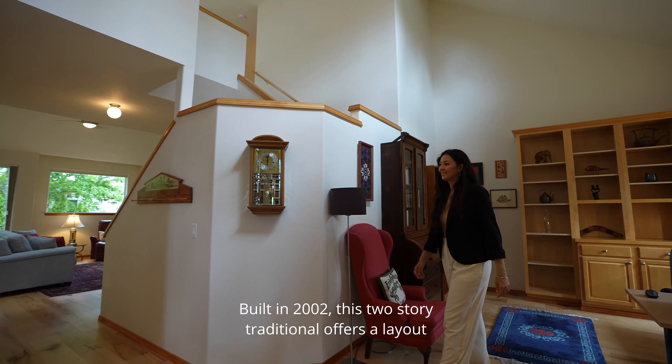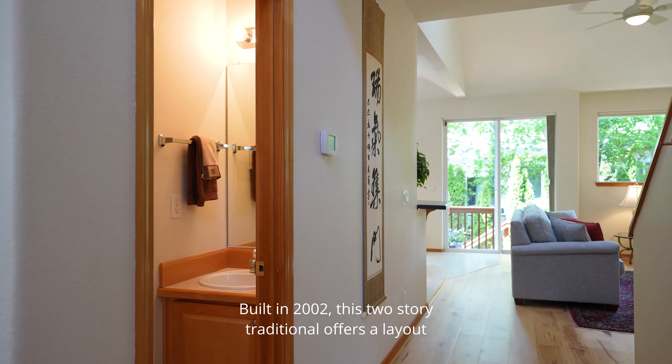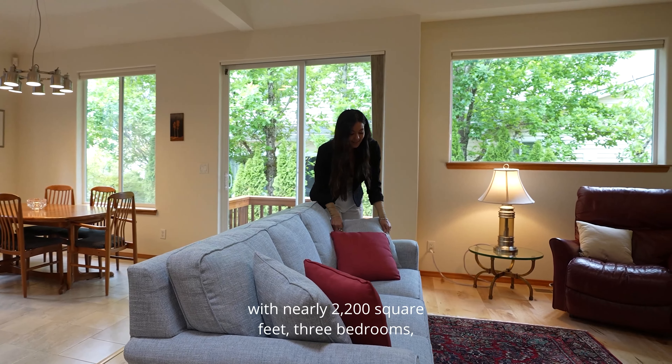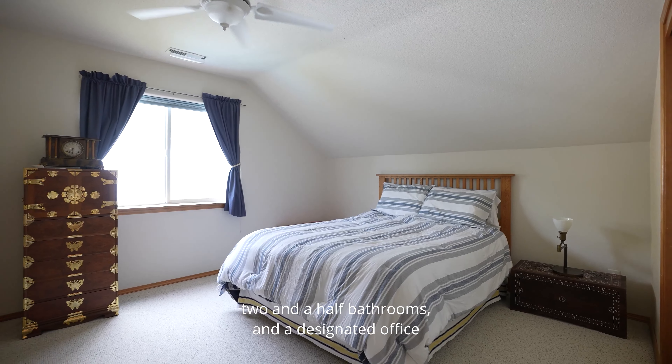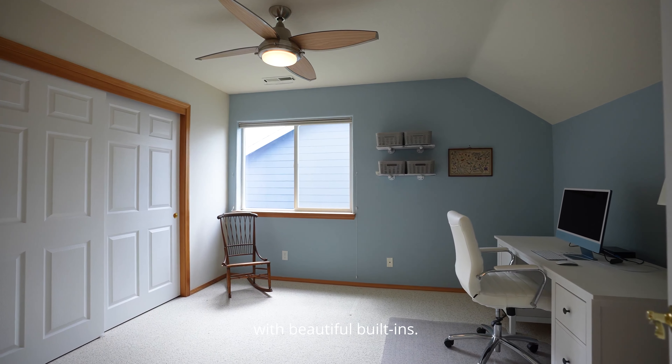Built in 2002, this two-story traditional offers a layout that caters to various lifestyle needs with nearly 2,200 square feet, three bedrooms, two and a half bathrooms, and a designated office with beautiful built-ins.